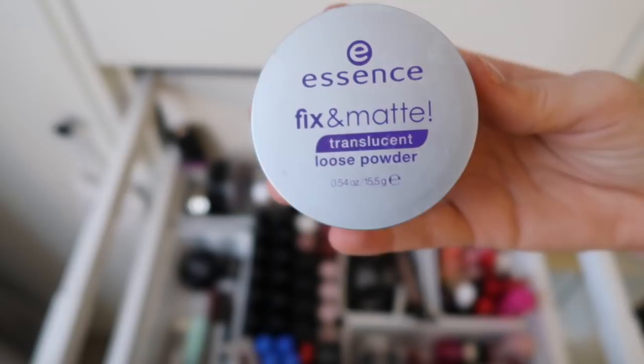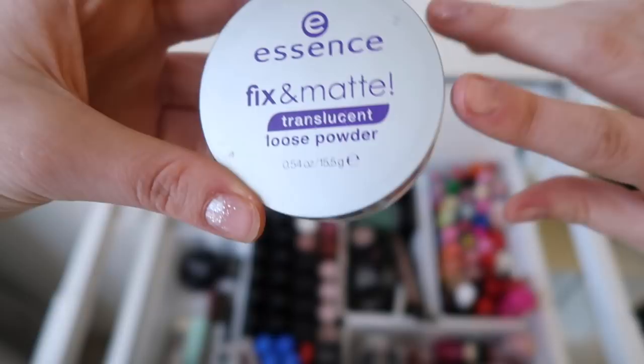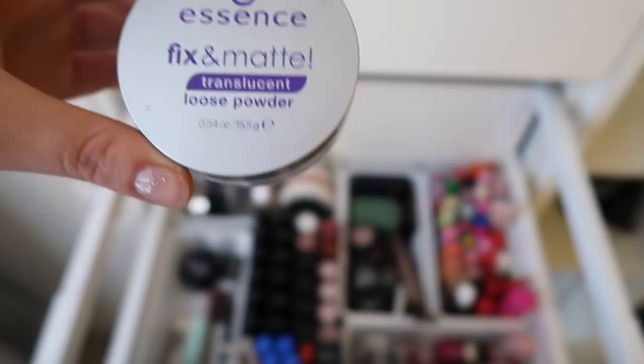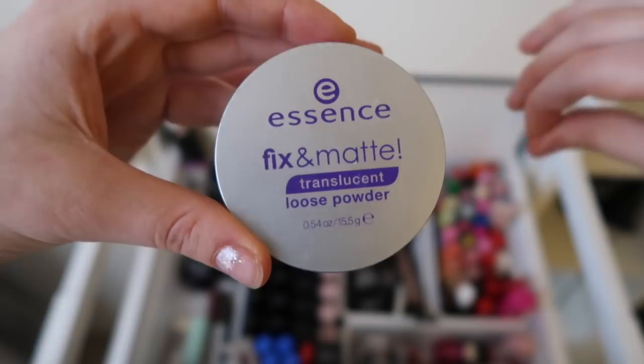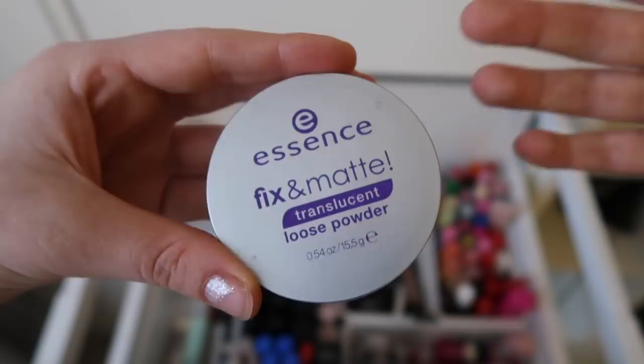Next, we have this Essence Fix & Matte Translucent Loose Powder. It's almost empty, but it's not even the powder anymore — I put in baby powder. In Dutch it's called 'talkpoeder.' It's like for babies. But whenever my hair is really greasy and I don't have the time to wash it or even use dry shampoo, I put this on. It really works. And if my hair just shines too much for my liking, I put this on, brush it out, and then it's fixed. I really like that.